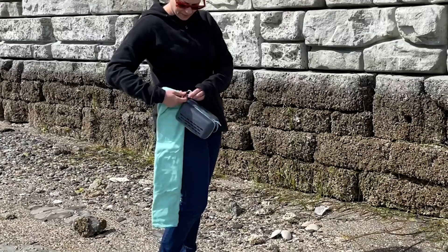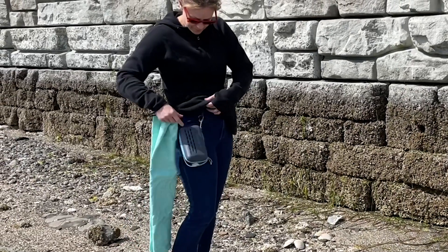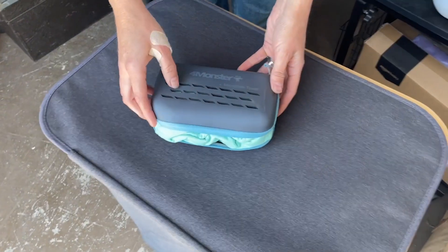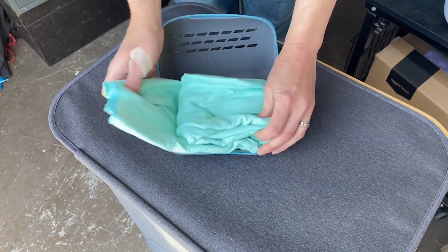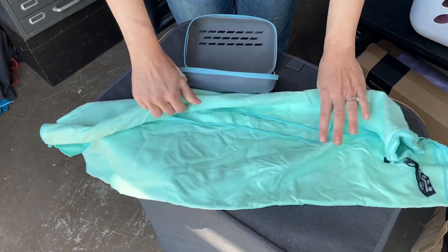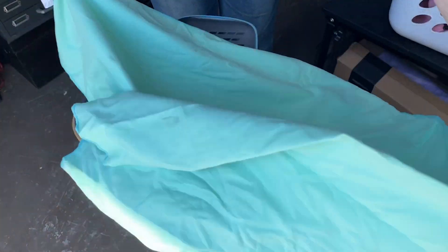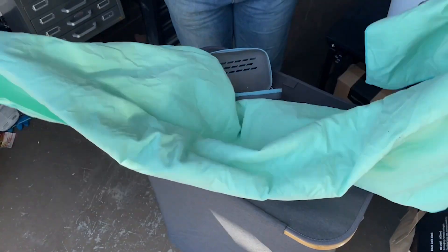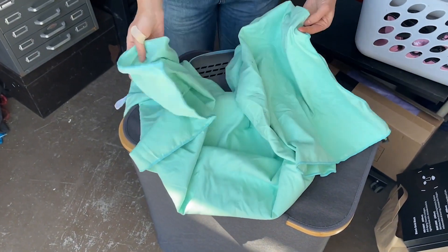I'm embarrassed to admit that I folded it up wet, put it in its little container, and then forgot about it when we got back from our camping trip. It actually sat out in our garage for a whole week. This is me unfolding it in the garage — and let me tell you, it dried nicely and it didn't smell, which made me so happy.